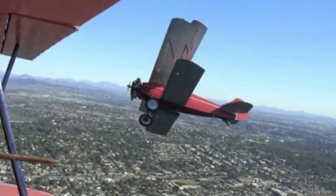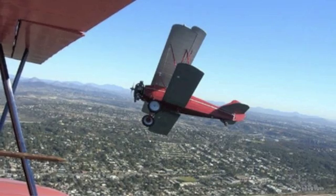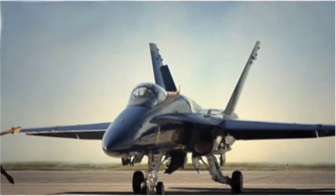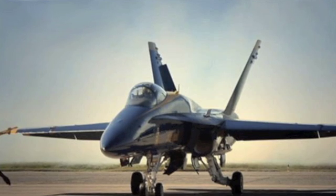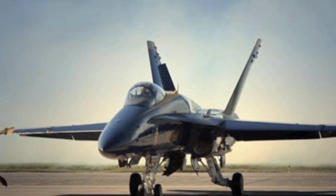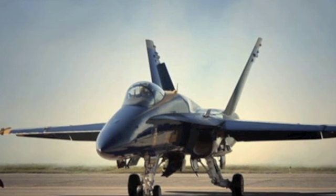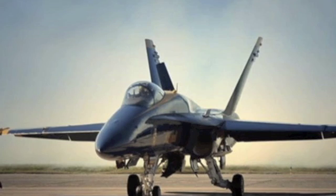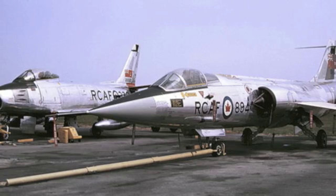Number 9: the biplane, the plane which dominated World War One and is still being used today. It's a fixed-wing aircraft with two sets of wings. Number 8: the F-18. With a speed of Mach 1.8 and the M-61 Vulcan cannons, this is a fantastic fighter still being used by the Royal Canadian Air Force, US Navy, and Marine Corps. F-18s are perhaps most notable for being flown by the US Navy's Blue Angels.